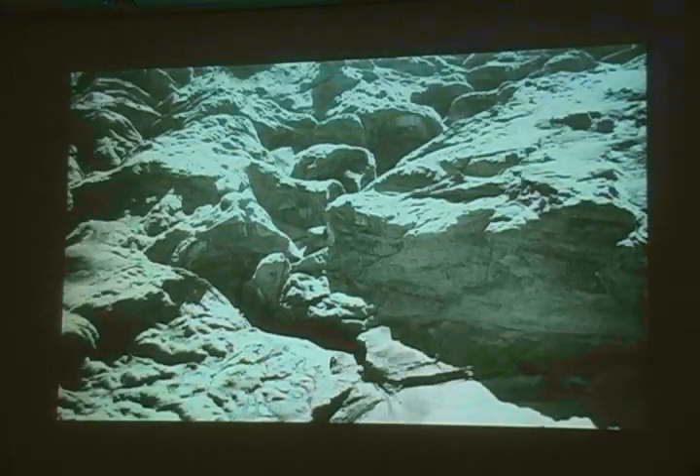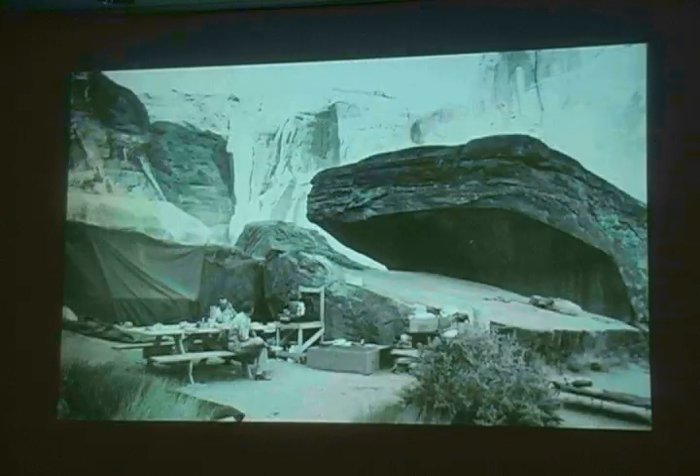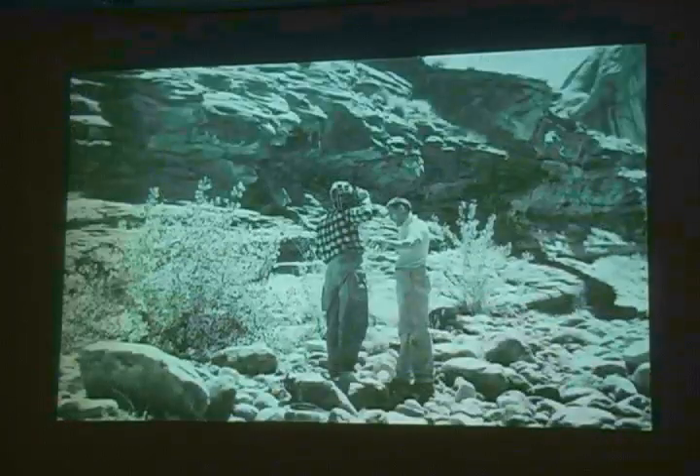If you've ever been to Rainbow Bridge via Lake Powell, this is the entrance to Forbidding Canyon — you can see the river down low to the right and Forbidding Canyon going up and to the right. Just inside the mouth of Forbidding Canyon there was a campsite that was established and used a lot during the early days while the dam was being constructed, mostly by people coming upstream from Cane Creek, which was the takeout point during dam construction.